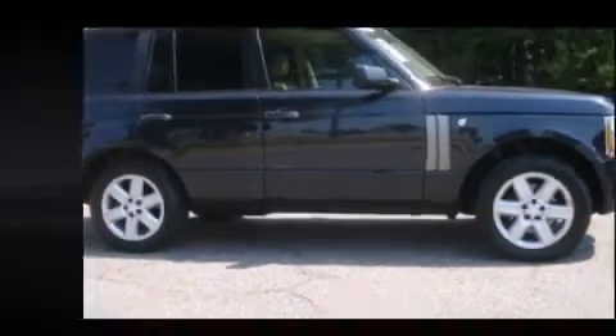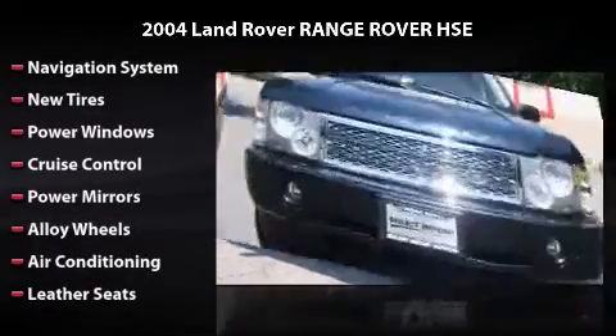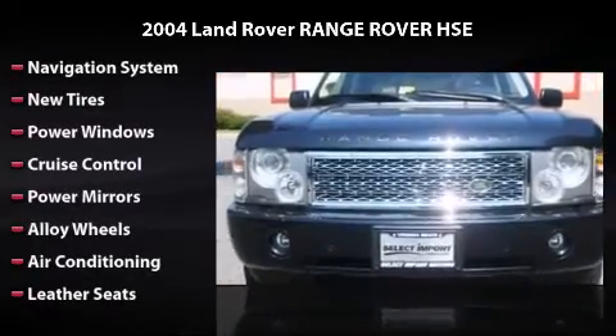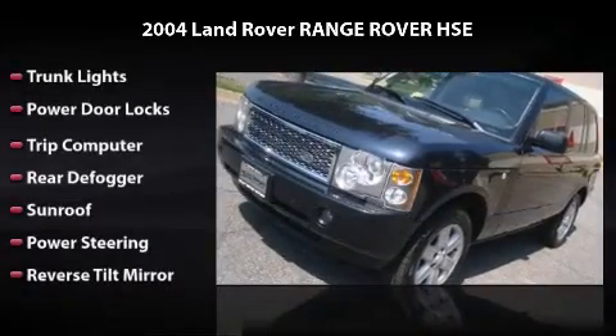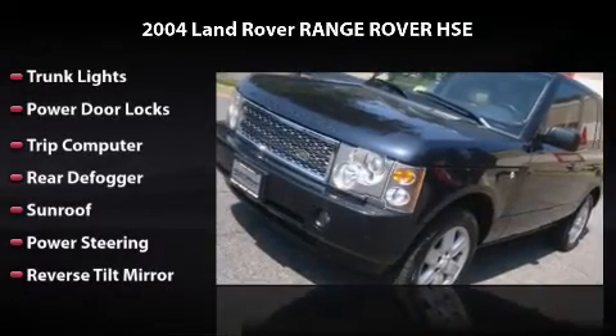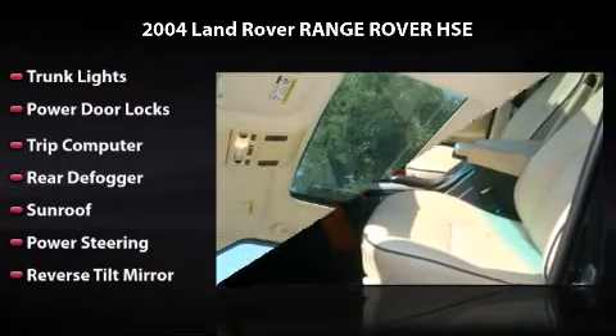This vehicle features a navigation system, power windows, cruise control, power mirrors, alloy wheels, air conditioning, leather seats, trunk lights, power door locks, trip computer, rear defogger, sunroof, power steering, and reverse tilt mirror.